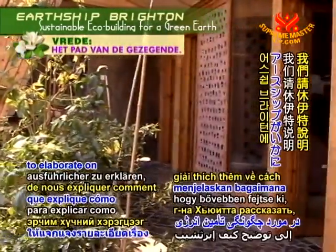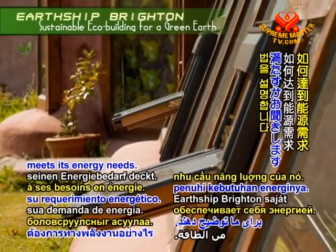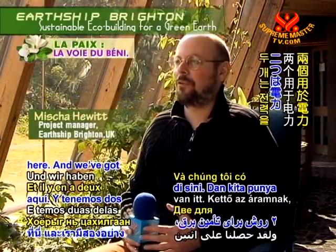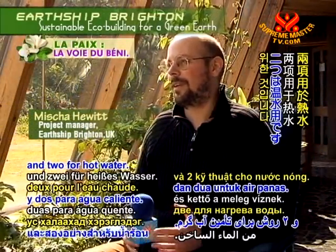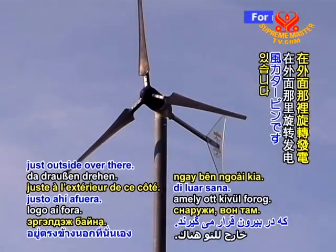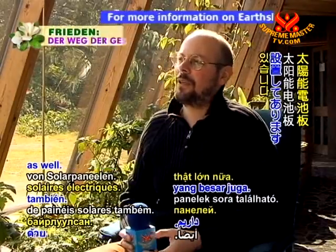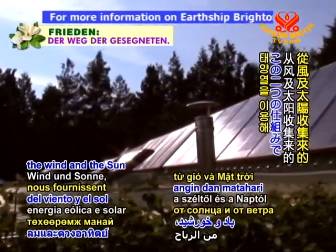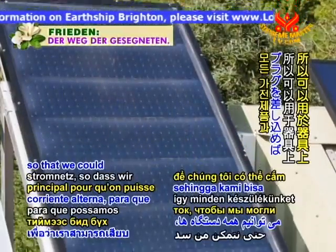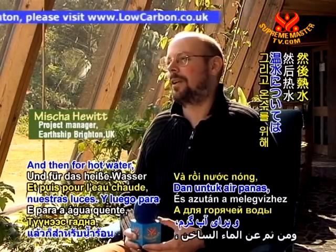We asked Mr. Hewitt to elaborate on how Earthship Brighton meets its energy needs. We've got four renewable technologies here — two for electricity and two for hot water. The two for electricity are the wind turbine which is spinning just outside over there, and then on top of the building we've got a big bank of solar electric panels. Those two things from the wind and the sun are providing us with our electricity for our mains, appliances, and lights.